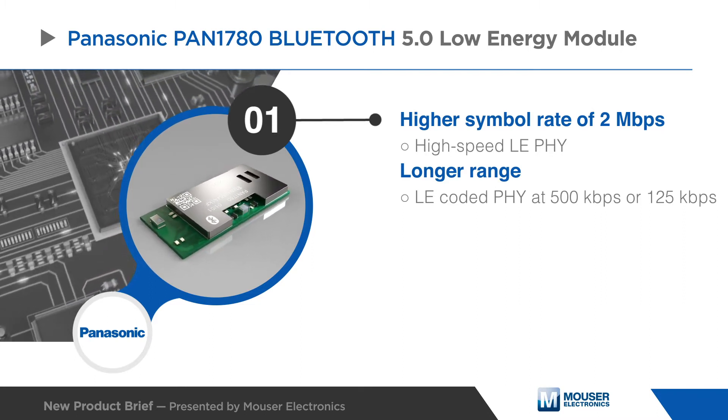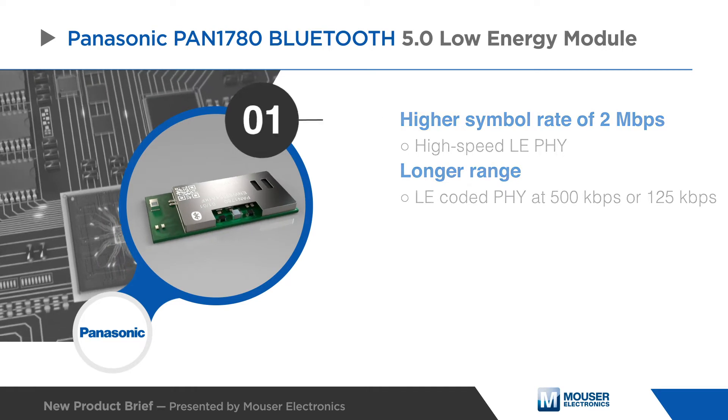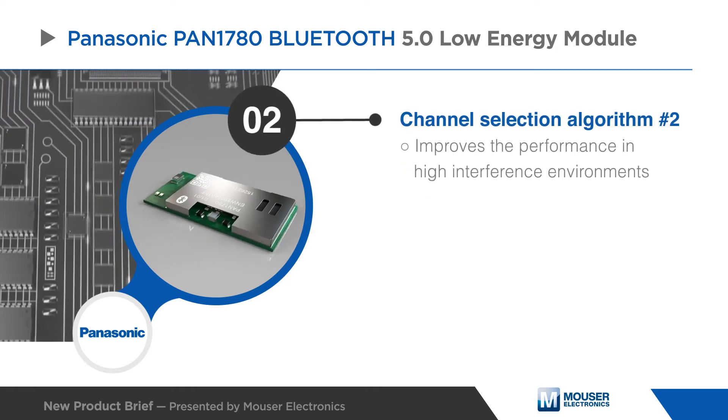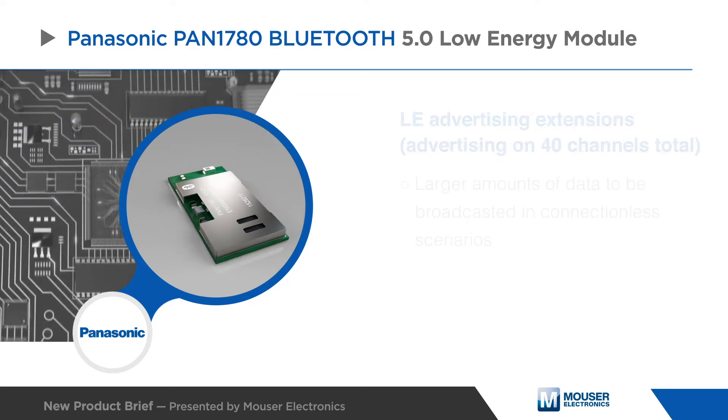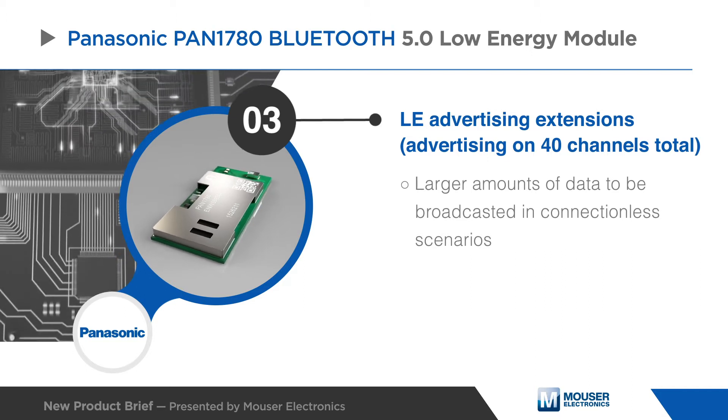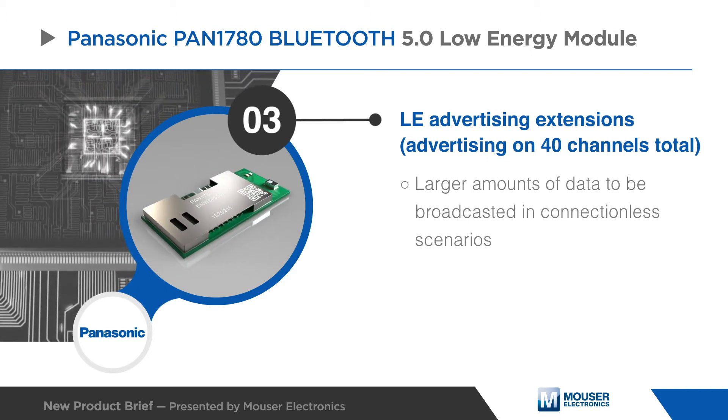The module supports 500 kilobits per second or 125 kilobits per second. A new channel selection algorithm number two improves performance in high interference environments. Furthermore, the new low energy advertising extension allows for much larger amounts of data to be broadcast in connectionless scenarios.